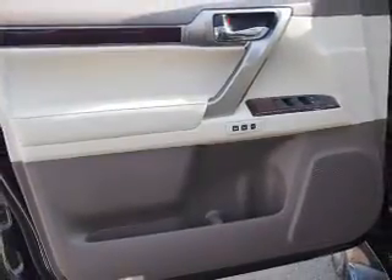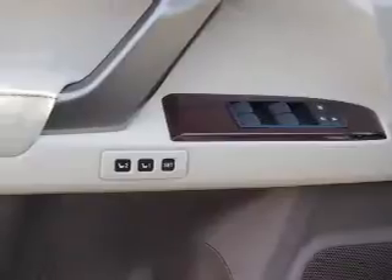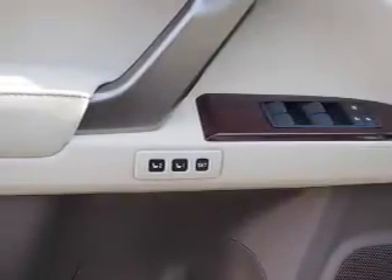Inside you'll find a heated steering wheel, third-row seats, leather seats, heated seats, Bluetooth connectivity, digital radio, Sirius XM satellite radio, and auxiliary input. Steering wheel controls and push-button start.